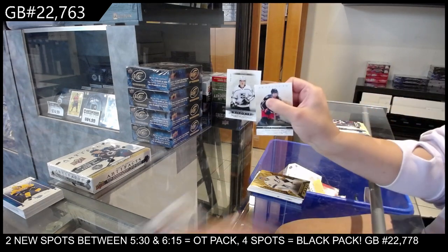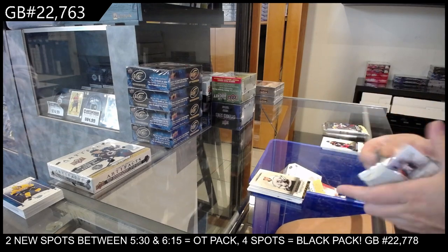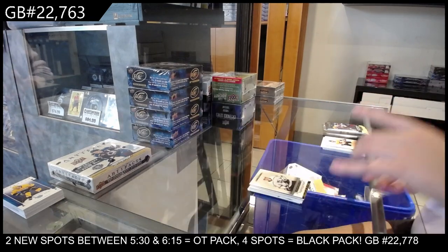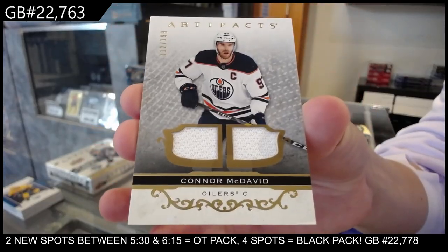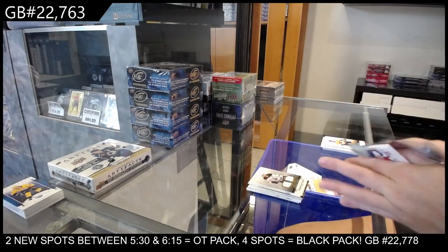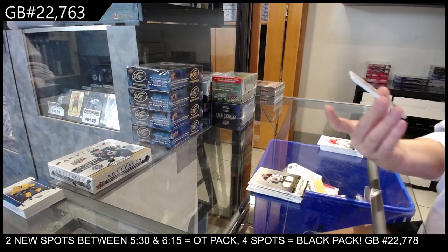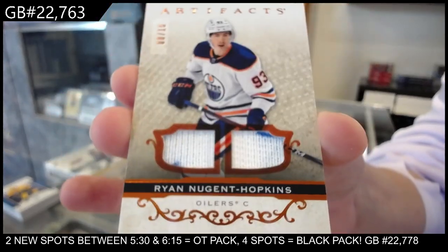Number to 9.99 rookie for the LA Kings of Kupari. Number to 1.99 dual jersey for the Edmonton Oilers of Connor McDavid. And we have — this is all in one box, this is a good box — a dual fight strap orange numbered to 15 for the Edmonton Oilers, Ryan Nugent-Hopkins.